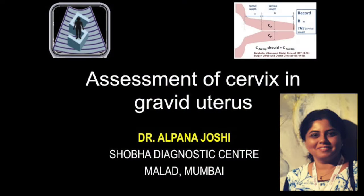In the series of fetal ultrasound, today we will see the assessment of cervix in gravid uterus.